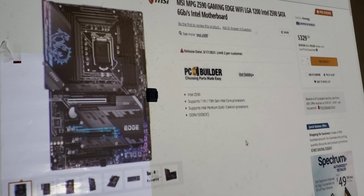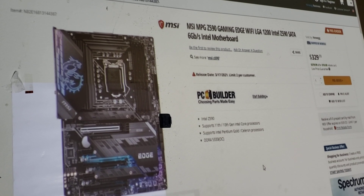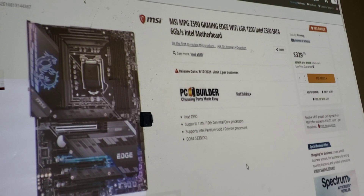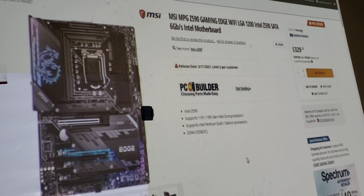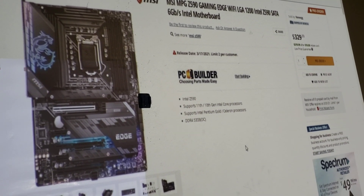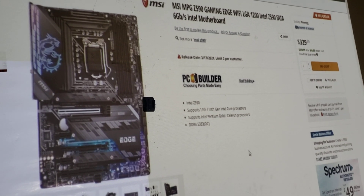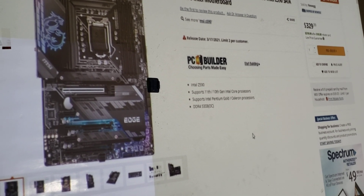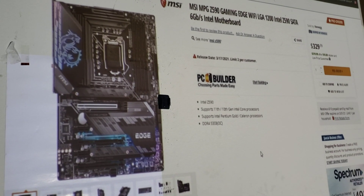Hey everybody, I am here to talk about the new MSI MPG Z590 Gaming Edge Wi-Fi motherboard. This is for the Intel 11th gen, and you can also put a 10th gen CPU in it — i3, i5, i7, and i9 — you can put them in this board.